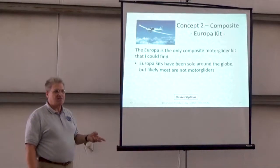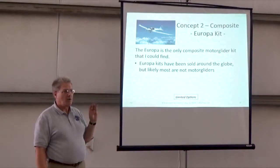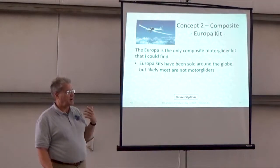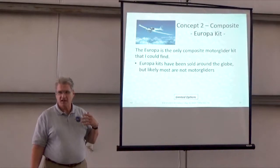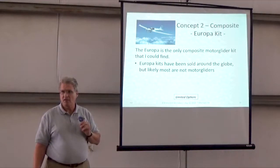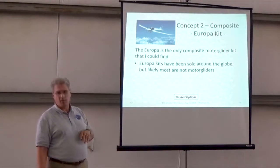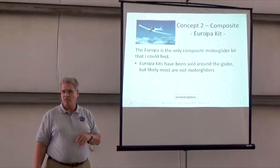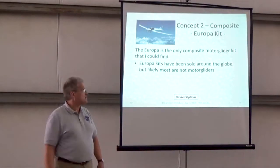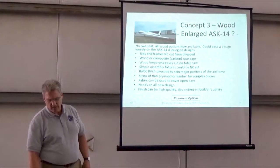For composite, the only kit I've been able to find was the Europa — it's not been very popular here in the United States, but there is a long-wing version of this airplane. The long wing typically runs the mono wheel with the outriggers, as opposed to putting a pair of wheels on it.